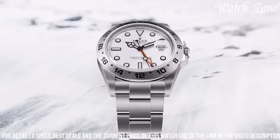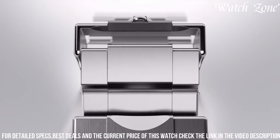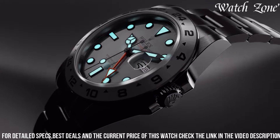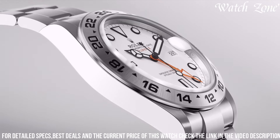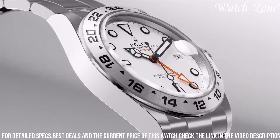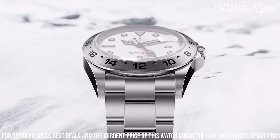The Explorer II 216,570 also features a date display and a 24-hour hand, making it perfect for adventurers and globetrotters. With its 100-meter water-resistance and scratch-resistant sapphire crystal, this watch is built to withstand the toughest environments.